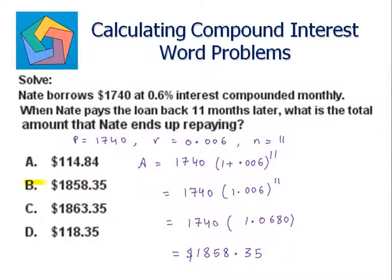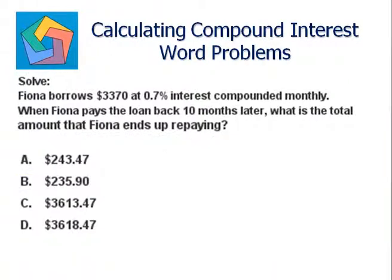Next problem: Fiona borrows three thousand three hundred and seventy dollars at 0.7 percent interest compounded monthly. When Fiona pays the loan back ten months later, what is the total amount that Fiona ends up repaying? The principal becomes three thousand three hundred and seventy dollars. The rate of interest is 0.7 percent, written as 0.007, and n, the time period, is ten months.